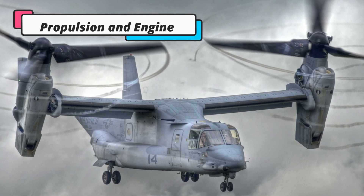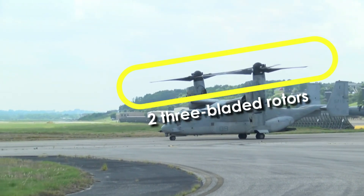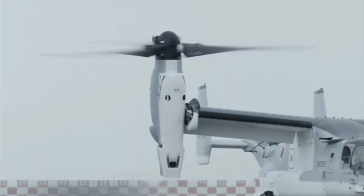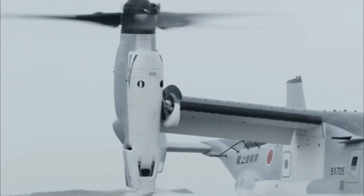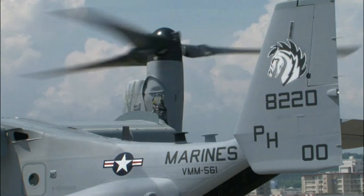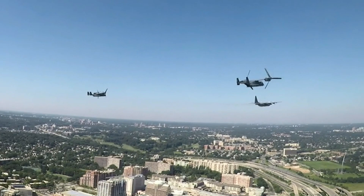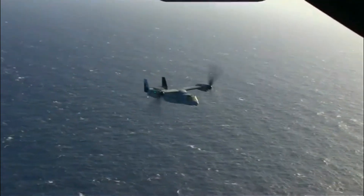The Osprey has two rotors with three-bladed, 38-foot or 11.6-meter propellers. Each propeller is driven by an Allison A1107C turboshaft engine capable of producing over 6,000 horsepower. Each engine drives its own rotor and transfers some power to a mid-wing gearbox. In the event of an engine failure, the Osprey is capable of running on only one engine, with power from the remaining engine distributed to both rotors through an interconnecting driveshaft.